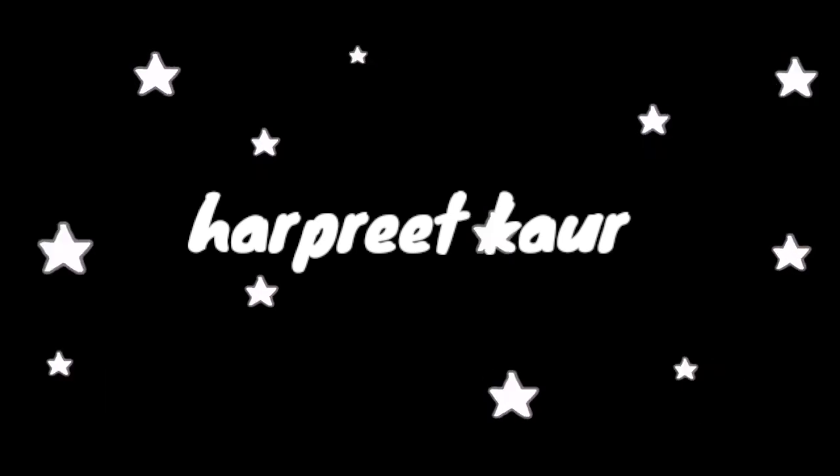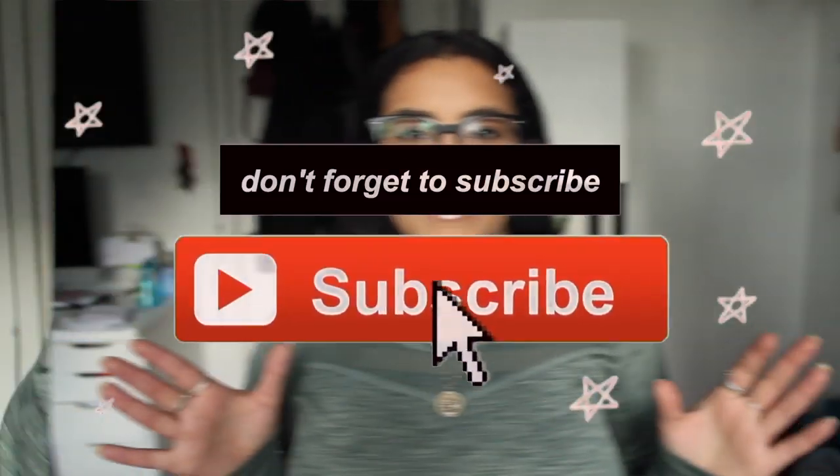Hey guys, welcome back to my channel! Now that the sun is behind a cloud we have nice lighting. So for today's video I have a Gymshark haul — I'm super excited. This video is not sponsored, I wish it was. I asked you guys on Instagram if you wanted to see a review, haul, and try-on, and you guys said yes.